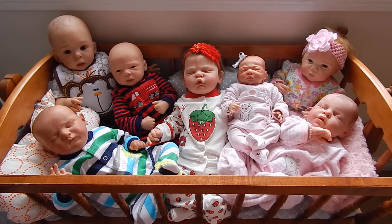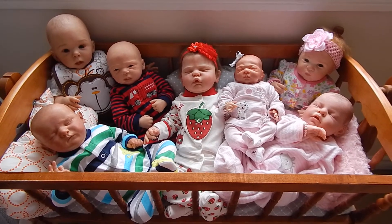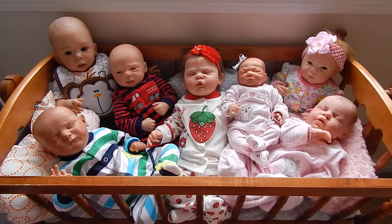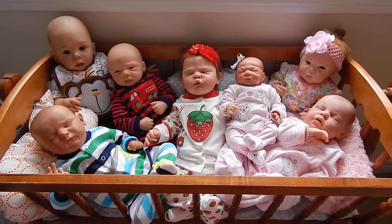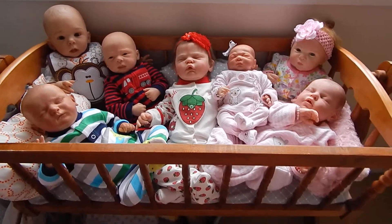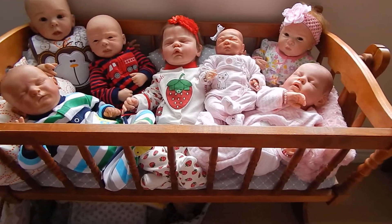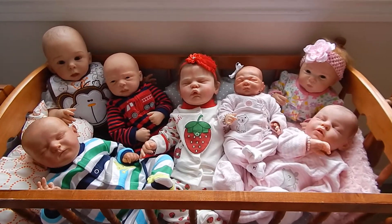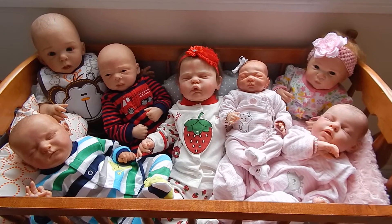Hi everyone, welcome to a bit of this and that. I wanted to try something out — I wanted to see if I can fit all my babies in this cradle that I have here in the little nursery area in my bedroom. And with a little bit of juggling, I managed to do it.